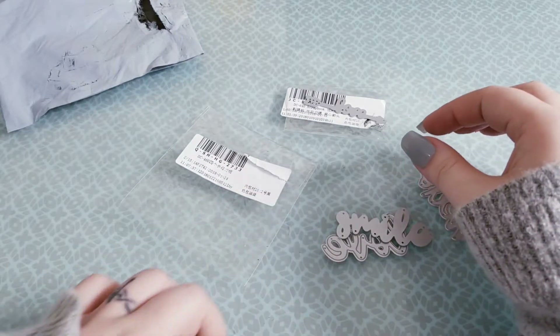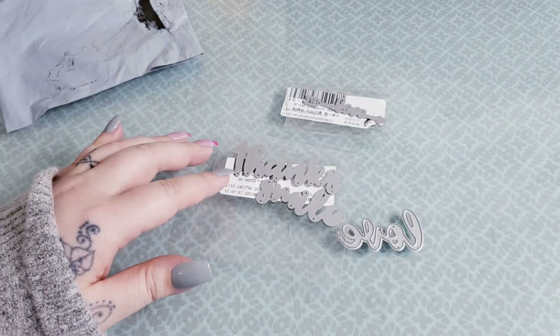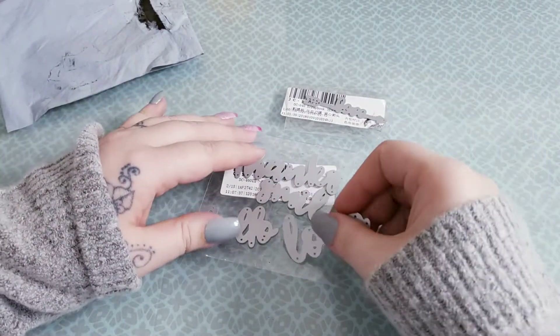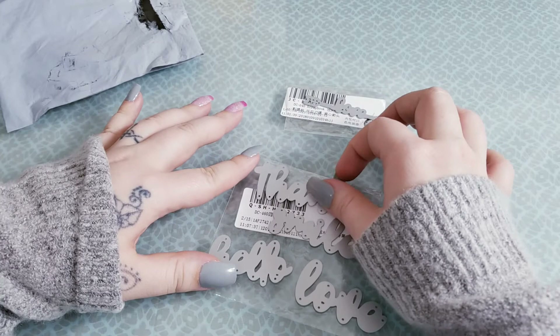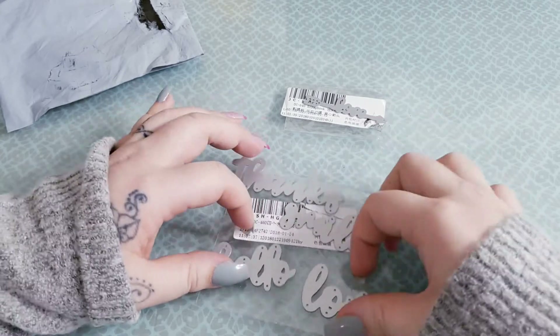But this is what came — super cute. I'm excited to play with them, especially the words. These are so fun to die cut, layer up the die cuts, and then use your embossing powders and heating tool to emboss them. They make great sentiments on cards and whatnot. This is what came in my little AliExpress haul.